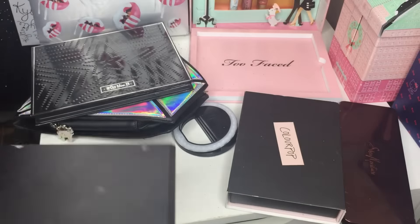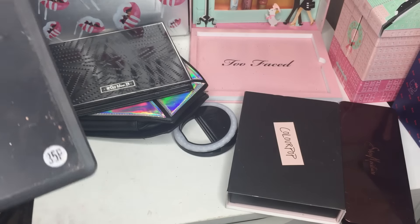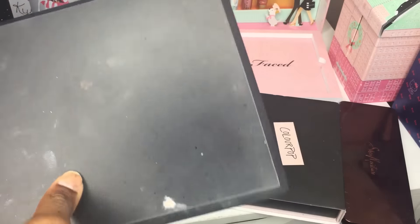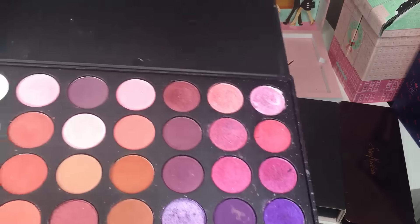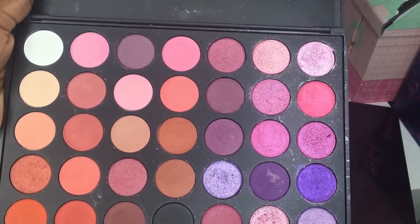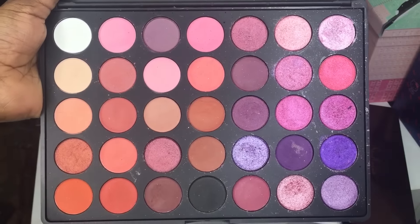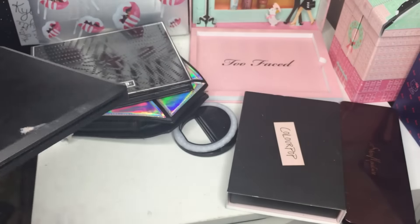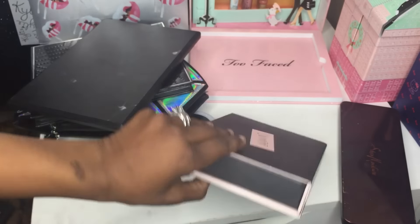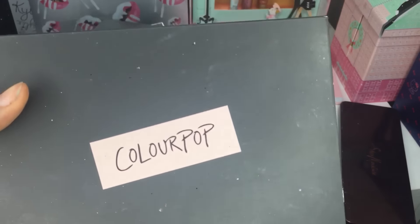The next one is this random eyeshadow palette — it's the 35P palette that doesn't have a brand on it. I talk about this one all the time; it's in my top eyeshadow palettes for AliExpress. I'm not going to swatch it because I think I've swatched it in like five different videos. I love this one — it is definitely a must-have from AliExpress.